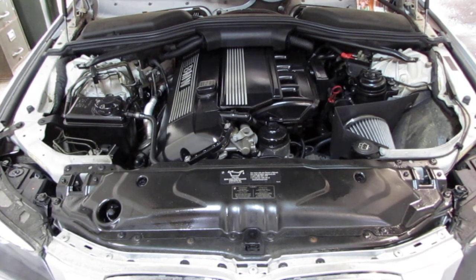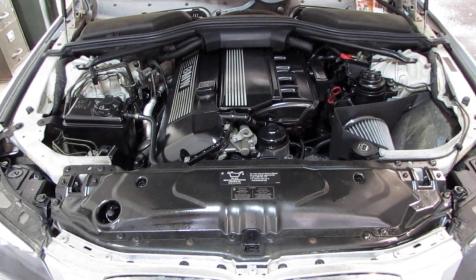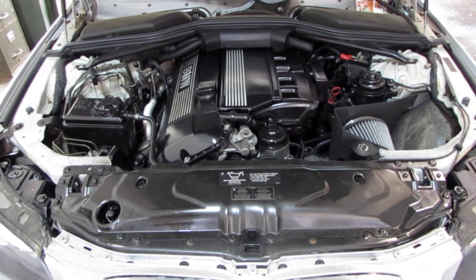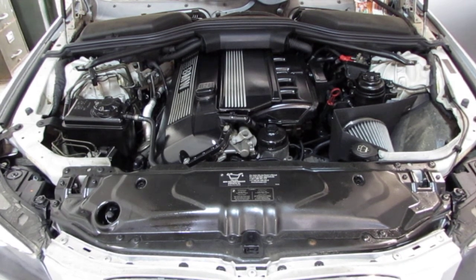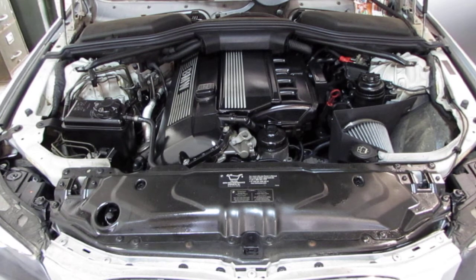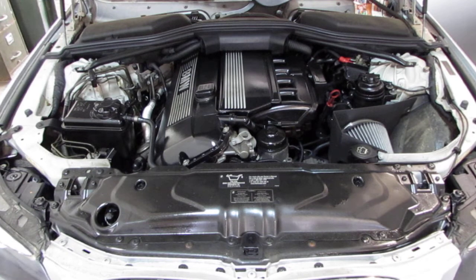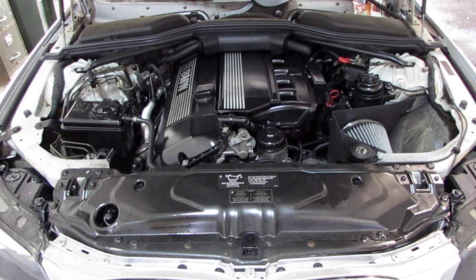If you bear with me one moment, we are just going to rev the vehicle a little bit so you can hear exactly how the motor sounds. The vehicle does currently have 133,000 miles and still runs exceptionally well.